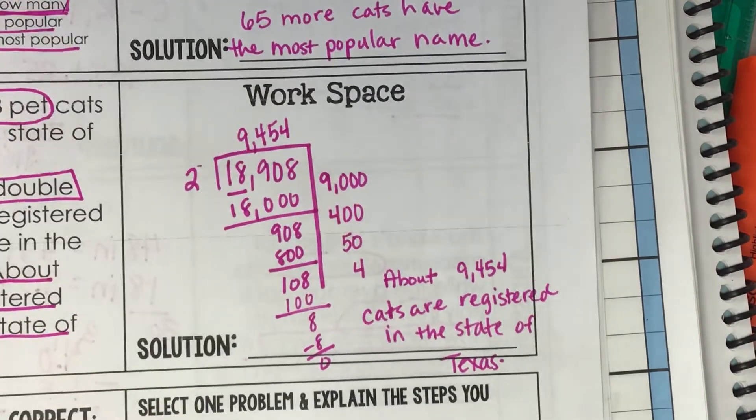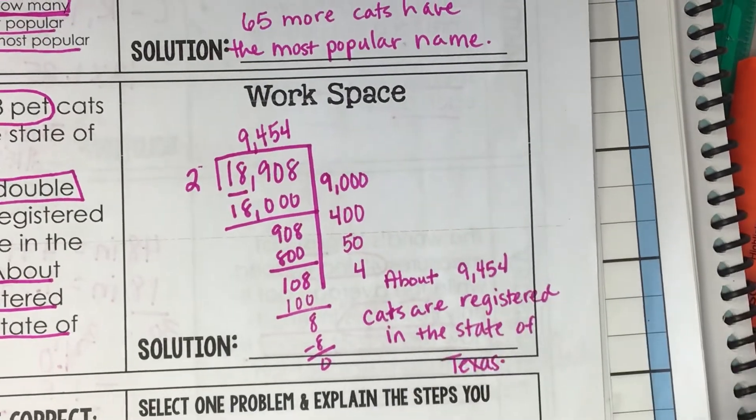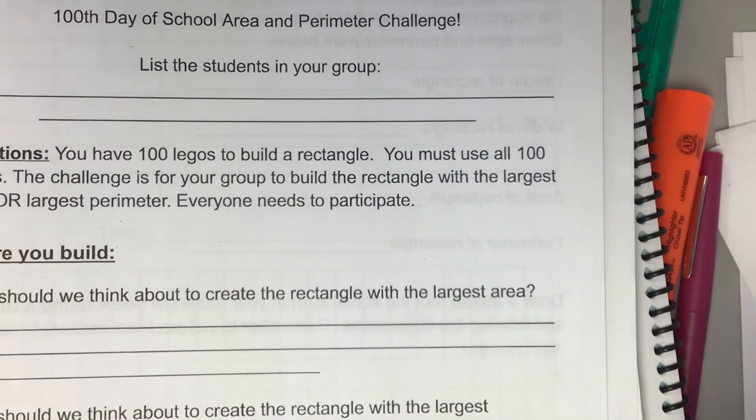Today is the 100th day of school, and we have been talking about area and perimeter. We are going to do an activity to celebrate the 100th day of school using area and perimeter.